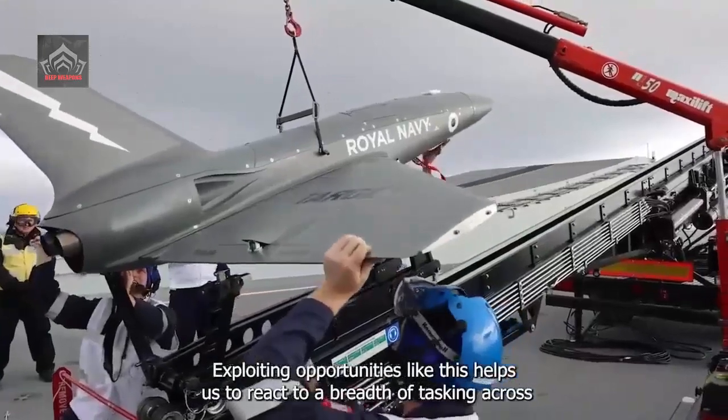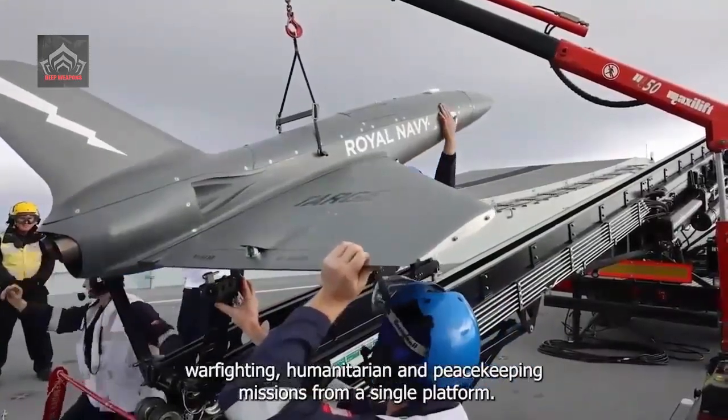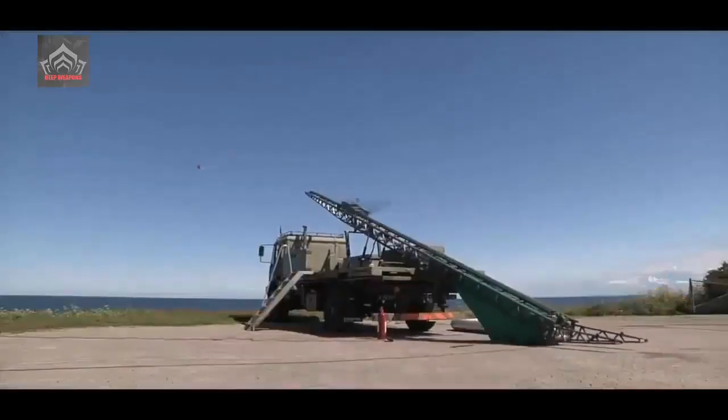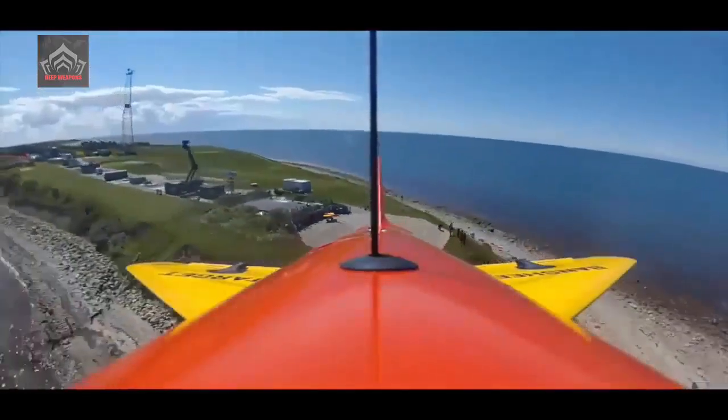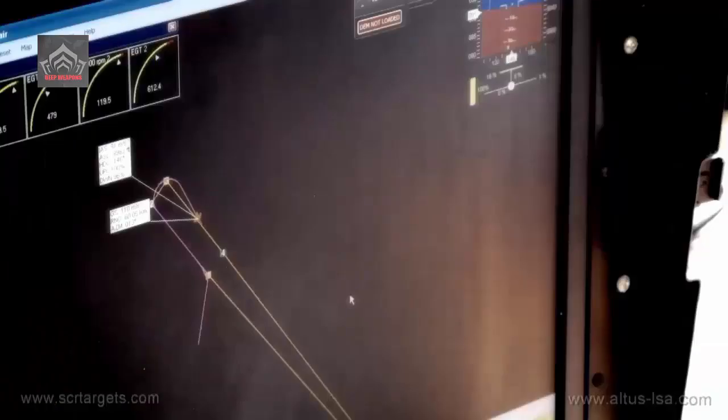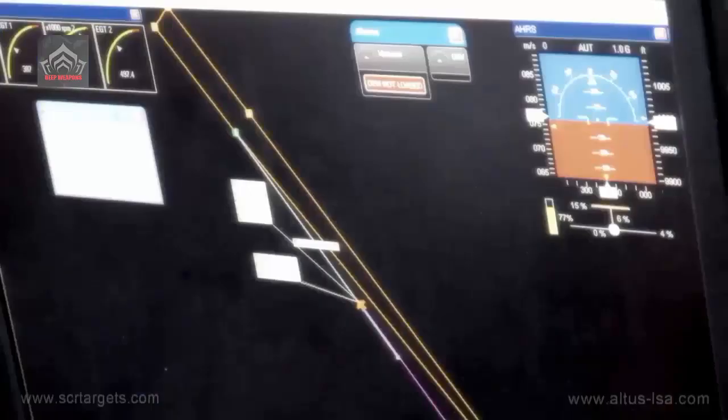The Navy is looking at using Kinetic Banshee JET-80 Plus drones operating from HMS Prince of Wales as a replacement for the Hawk in training exercises. In addition to defense training, the Banshee drone will also be used to test future sensors, weaponry, and radio equipment.